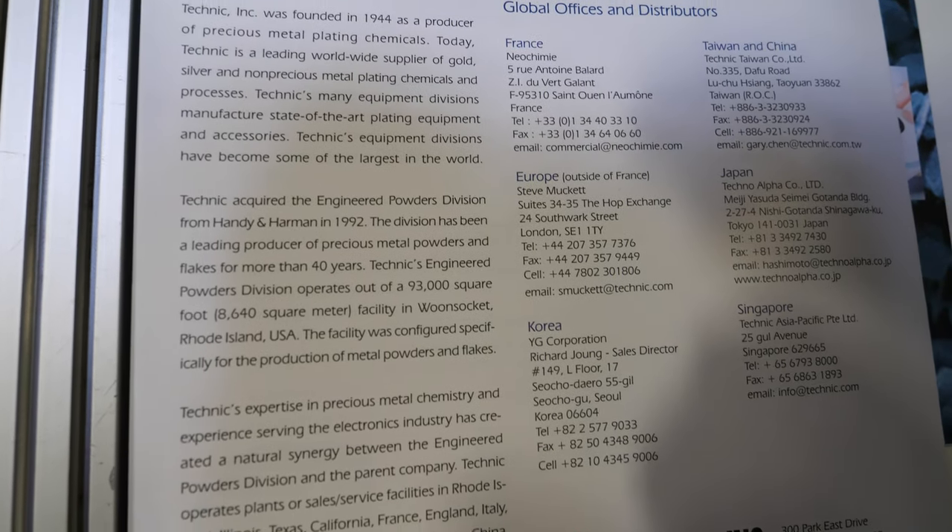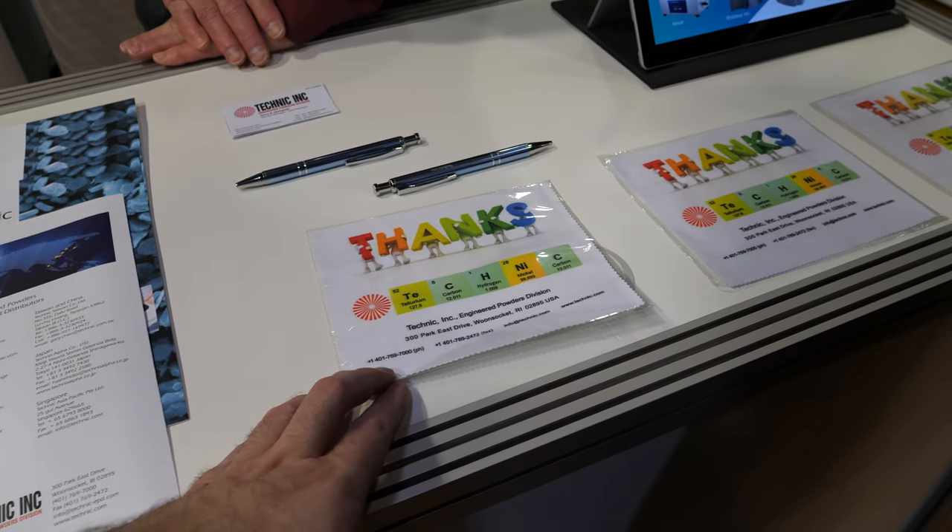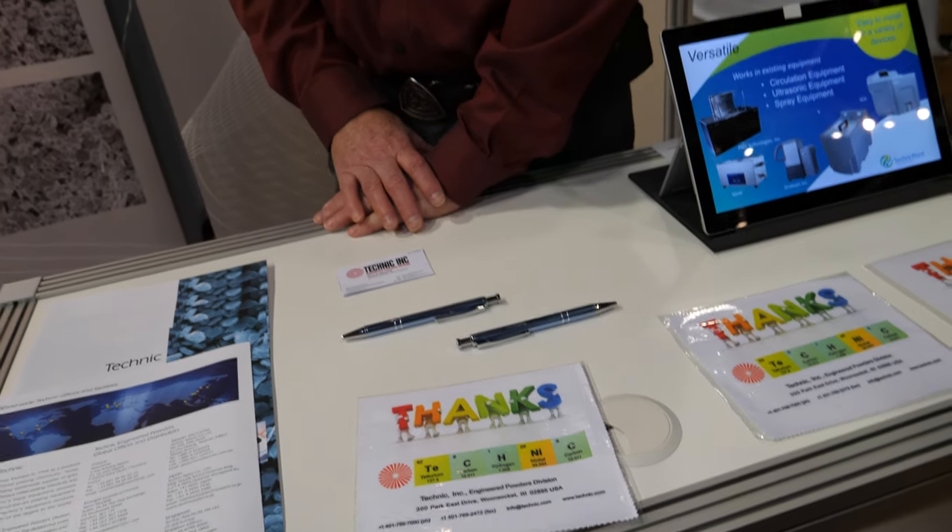So what else does Technic do? Precious metal plating chemicals? Yes. That's not micro powders. No, but somewhat associated with electronics. So the original and still main business of Technic is plating chemicals.